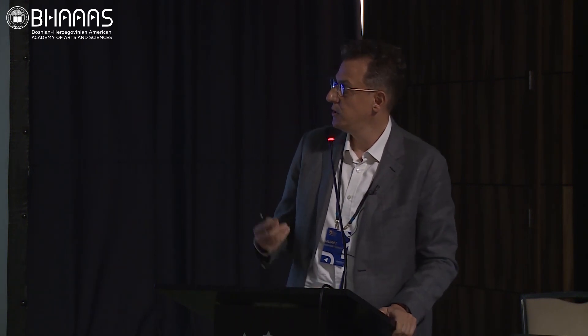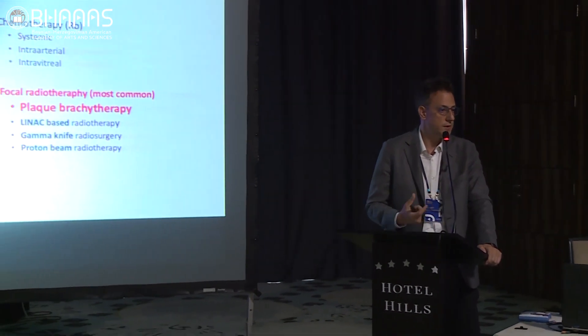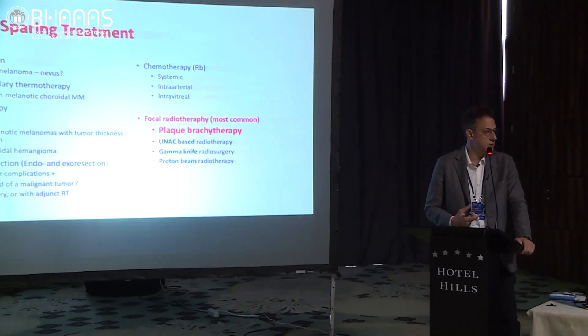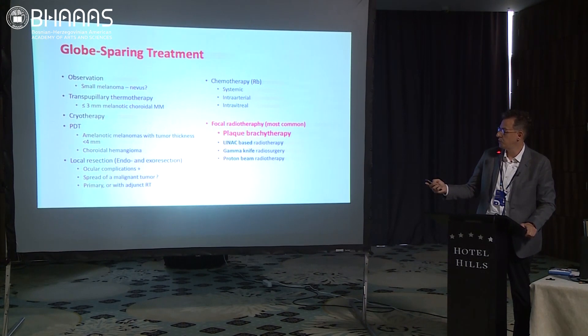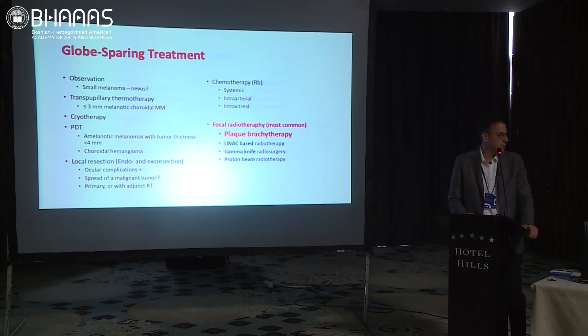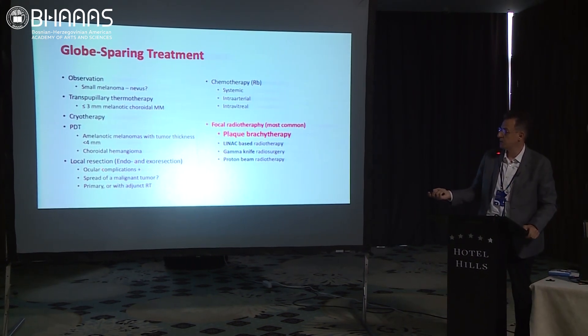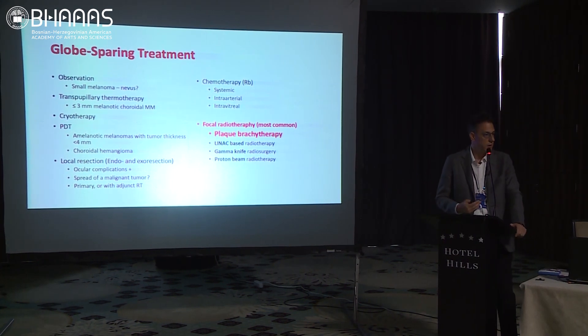There are radical options like enucleation and exenteration, and globe-sparing options. Observation is a very good option for some tumors — there's nothing wrong with watching a very small suspicious melanoma for two to four months. We also have adjuvant therapies like TTT, cryotherapy, and PDT, which we haven't had for two years in Turkey. We have local resection options, chemo for retinoblastomas, and some reports of intravitreal chemotherapeutics for melanomas recently.